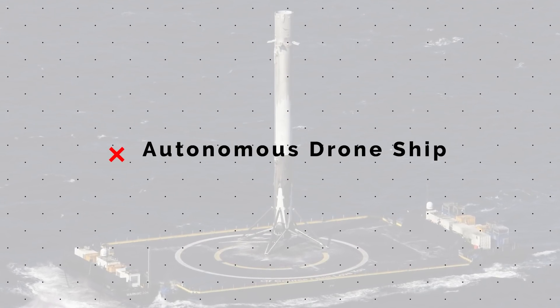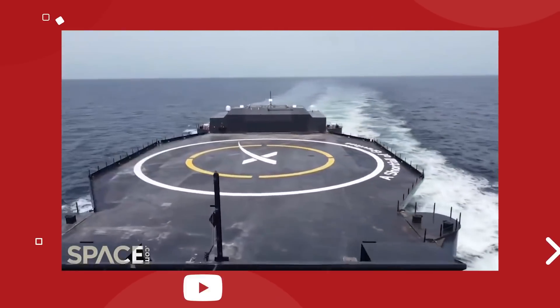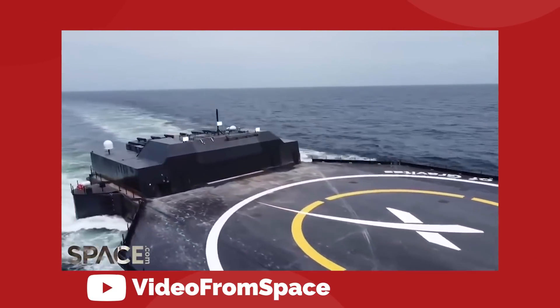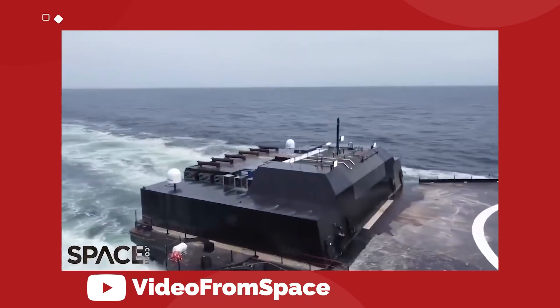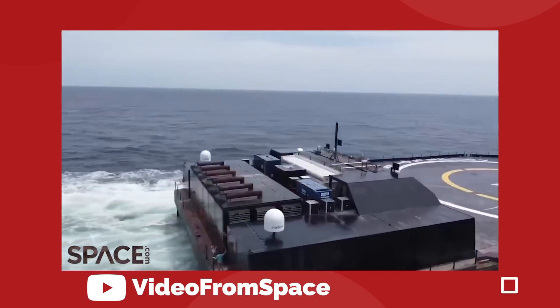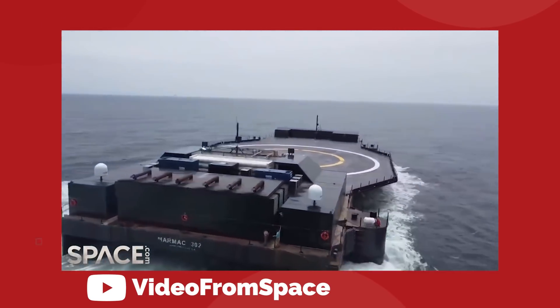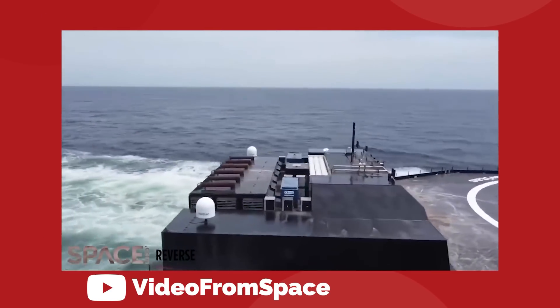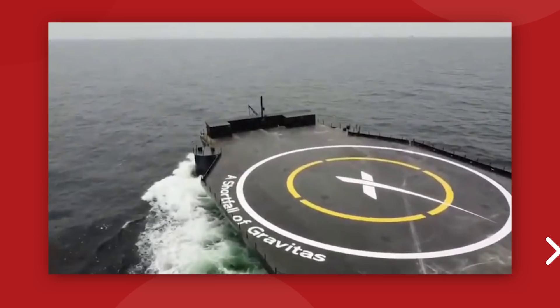SpaceX has taken delivery of a third autonomous spaceport drone ship, and watching the aerial footage of this thing cutting through the open water of the ocean just gives chills. It looks like it should be in a movie, not real life. This new addition to the SpaceX family of floating rocket landing pads is called A Shortfall of Gravitas.